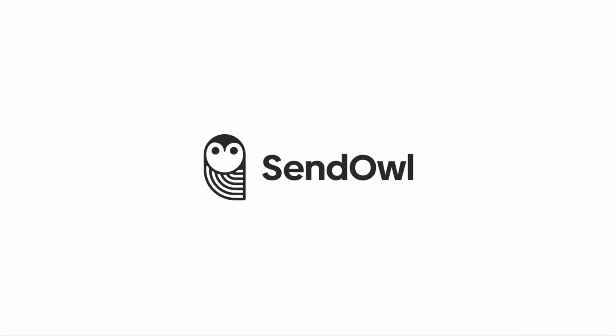And that's how the Sendowel storefront works. For more details, check out our Help Center. We'll see you next time!